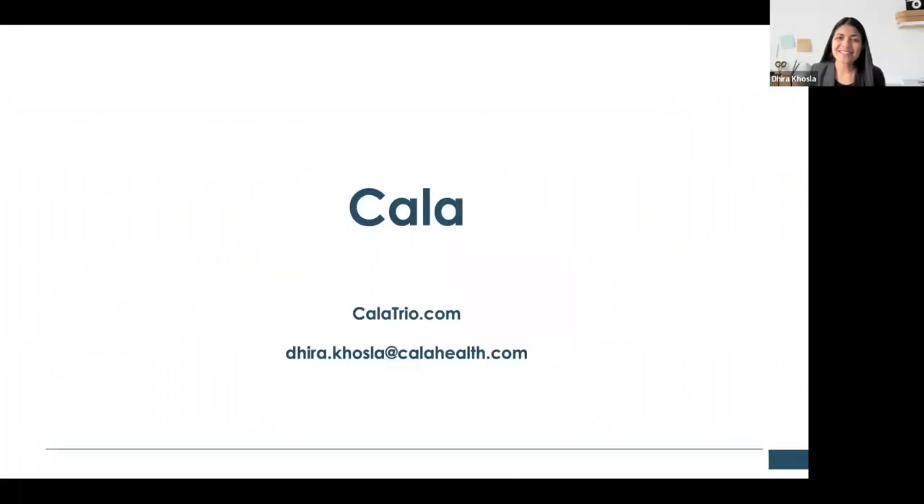Thank you so much, Dr. Levine, and thank you for inviting me to speak today. I'm Dara Khosla. I'm a neurologist with fellowship training in neuromuscular disease. After fellowship, I went into community neurology practice in the San Francisco Bay Area for about 13 years. About five years ago, I began to consult at Cala Health and worked on some of their clinical studies. I found their technology really exciting, so over a year ago I came on board full time as their medical director, and I'm really happy to be here today representing all the fantastic people who work at Cala.